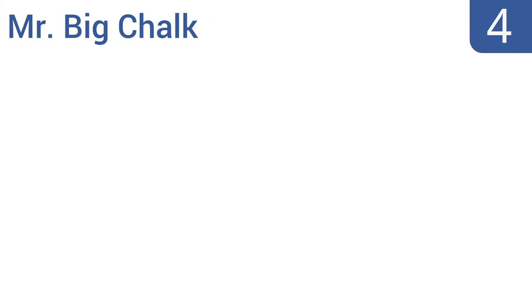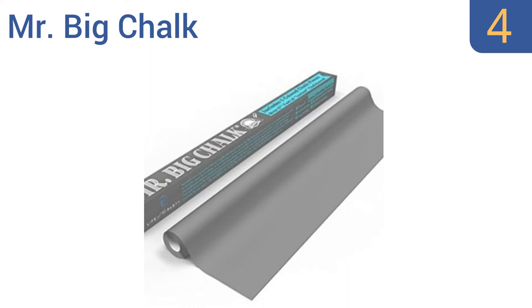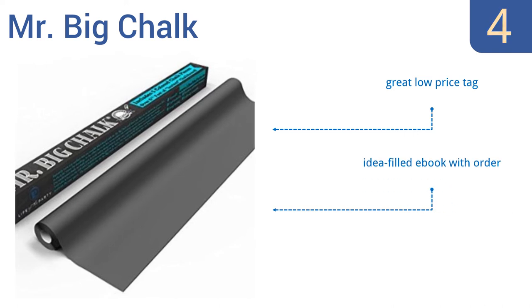At number 4, this Mr. Big Chalk wall clinging decal can transform any flat surface into a large chalkboard. Use it as a semi-permanent fixture in a classroom or at a camp, or put it up for use when you just need a chalkboard for an hour. You can also trim this 6 foot 5 inch sheet as needed. It comes with a great low price tag, an idea-filled e-book, and a 5 pack of chalk.